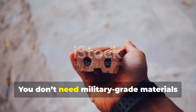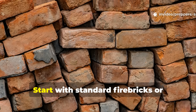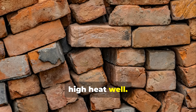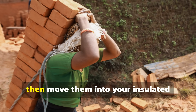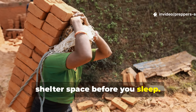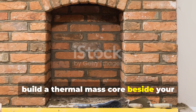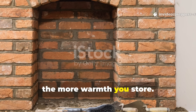You don't need military-grade materials to recreate this wartime marvel. Start with standard fire bricks or soapstone if you can find it — both handle high heat well. Heat them up near your stove or heater during the day, then move them into your insulated shelter space before you sleep. If you want to take it further, build a thermal mass core beside your main heat source. The more weight you add, the more warmth you store.